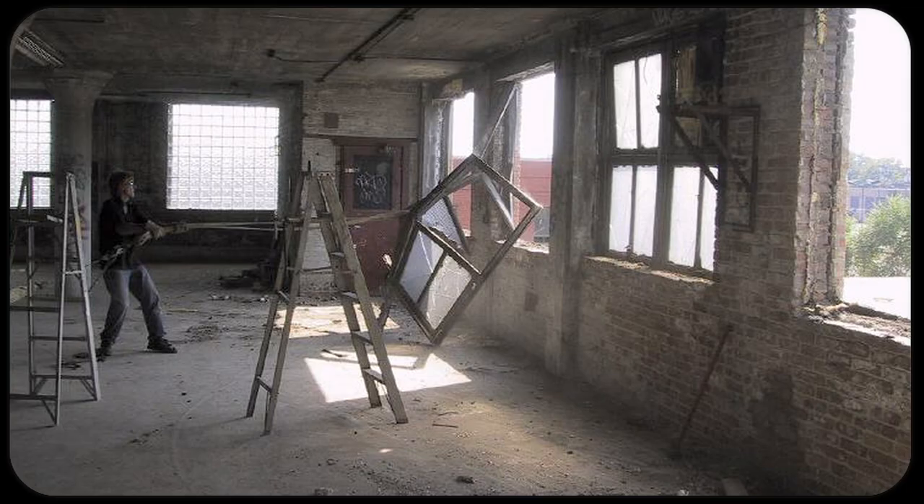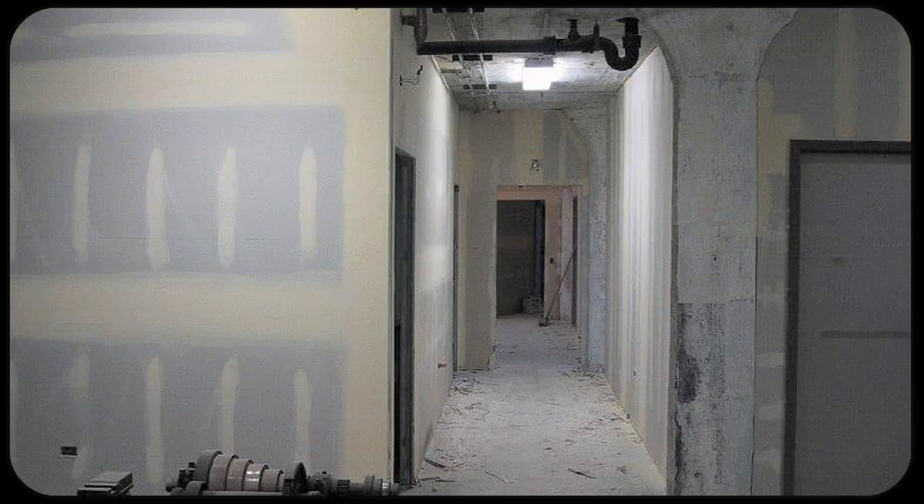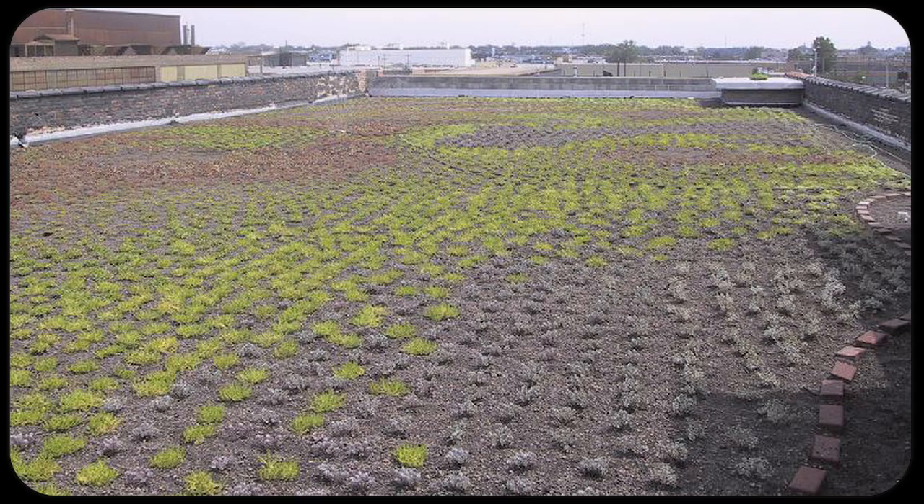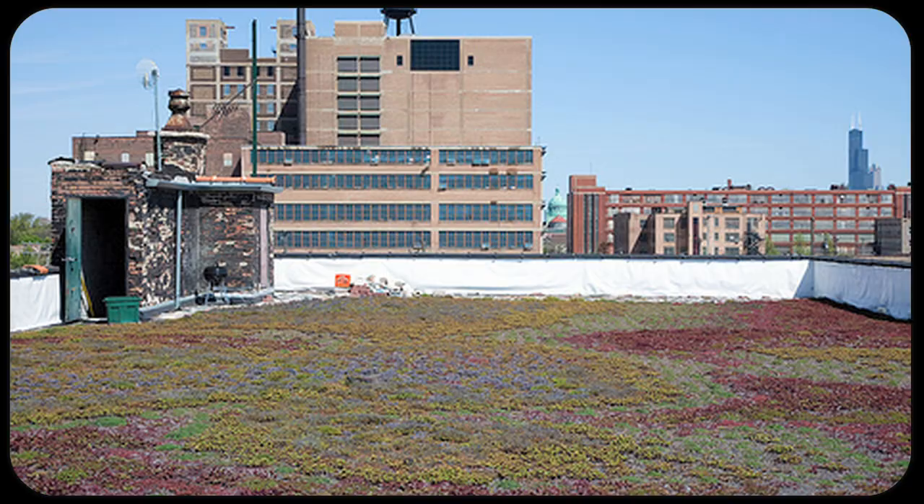My landlord bought the building, gutted the whole thing, and basically redid it using all found materials — conduit and things that were practical. He would get reams of paper, sheet rock, and things like that from other construction companies that were throwing this stuff in dumpsters, and use it to rebuild the building. There's also a green roof on the roof. There are only a few artists here, but the rest is light manufacturing — interesting folks, though.